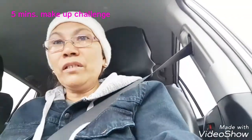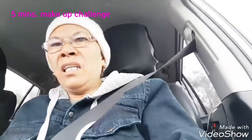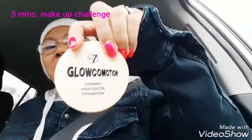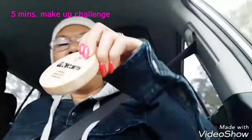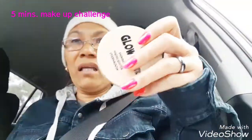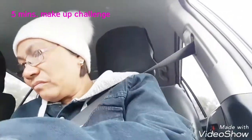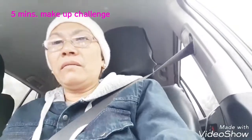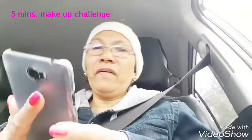I'll use the Essence blush, I think today. And we might use the highlight - this is really nice from W7. If you are in Australia, this is only like five dollars at a warehouse; it's better than paying thirty dollars for other brands. So maybe we'll just do that. It's going to be fun! I'm going to set the timer for five minutes.